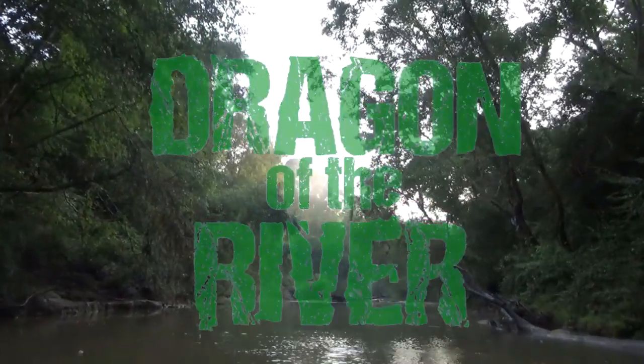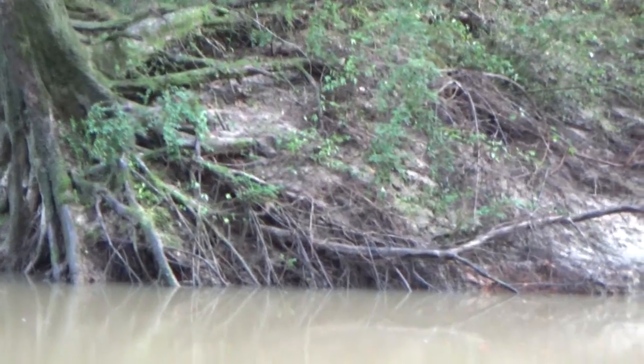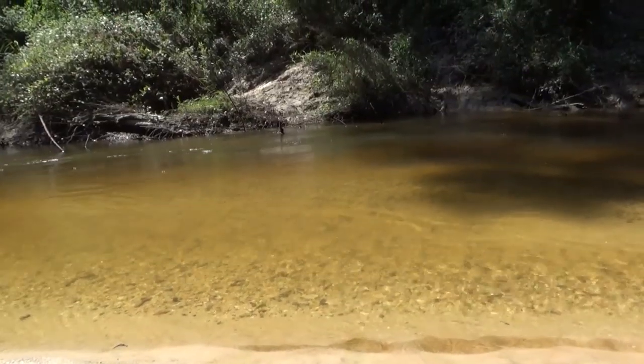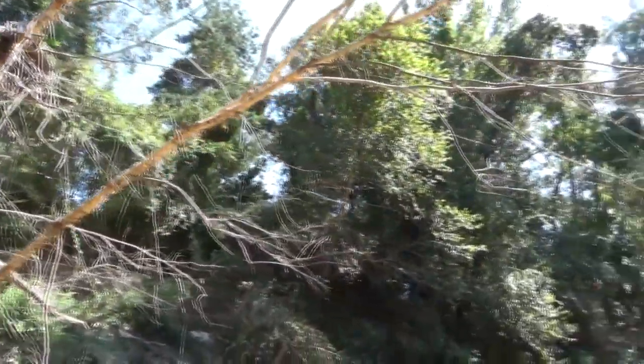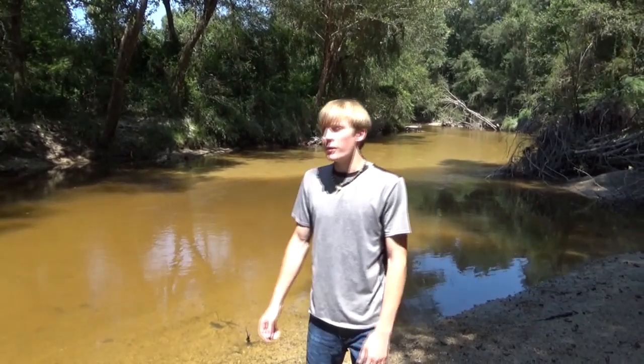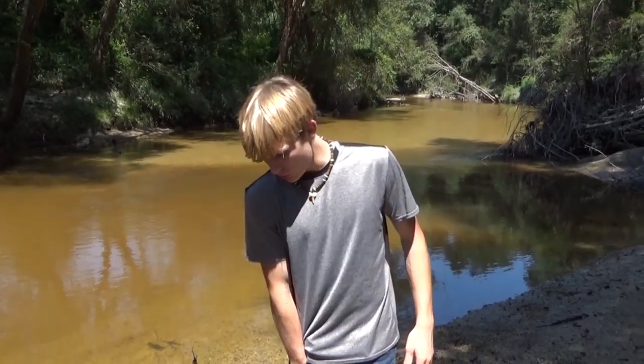These small river systems snake their way through miles and miles of land down in the southern United States, and they just so happen to contain some of the world's most extraordinary animals. This is an absolutely gorgeous river system. Right now we're in southern Mississippi and we're going to be looking for an alligator snapping turtle, one of the biggest freshwater turtles there is in the world.